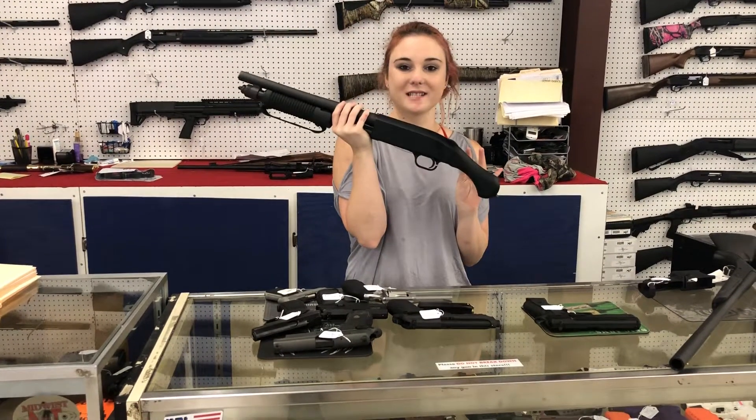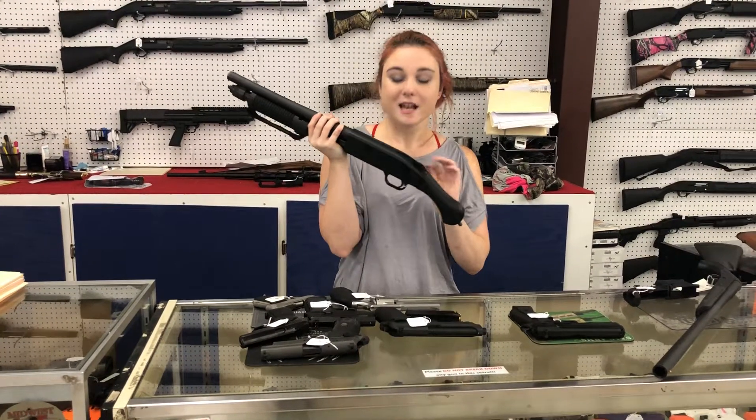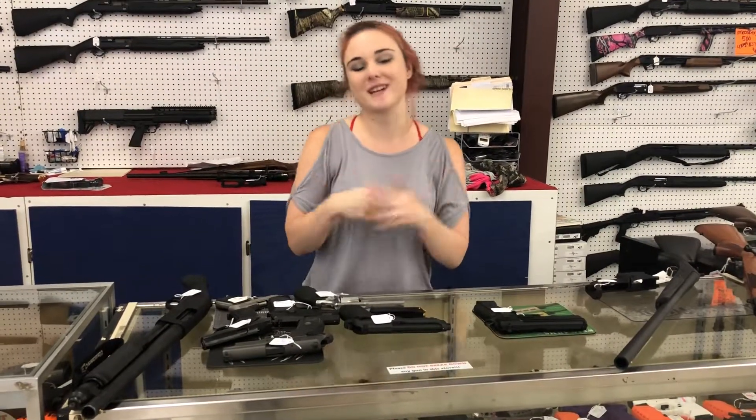Mossberg Shockwave 12 gauge — 275 plus tax. Y'all we have some great deals going on. We've got huge sales going. My corners are stacked completely full. Y'all come in and let us help you with all your firearm needs and accessories. Come in and check us out.